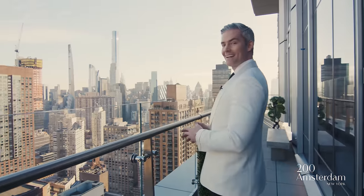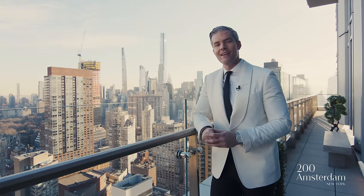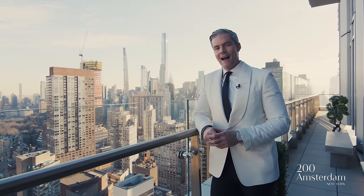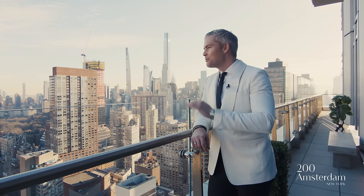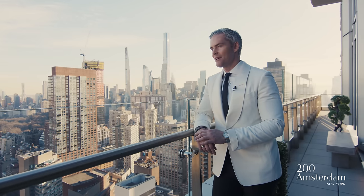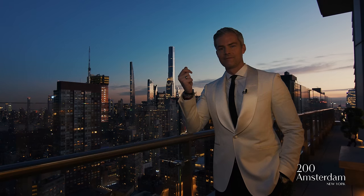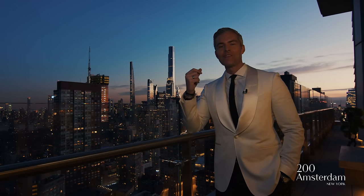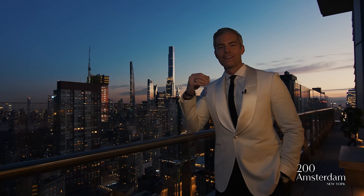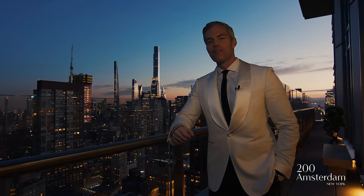And now we're back to the 116-foot-long private terrace off the 41st floor. High above the hustle and bustle of Manhattan, your views of Central Park are so peaceful up here. If you think the view is nice right now, just wait till you see it at night. Thank you so much for coming on this tour of 200 Amsterdam Avenue, now listed with Serhant New Development. We look forward to seeing you soon.